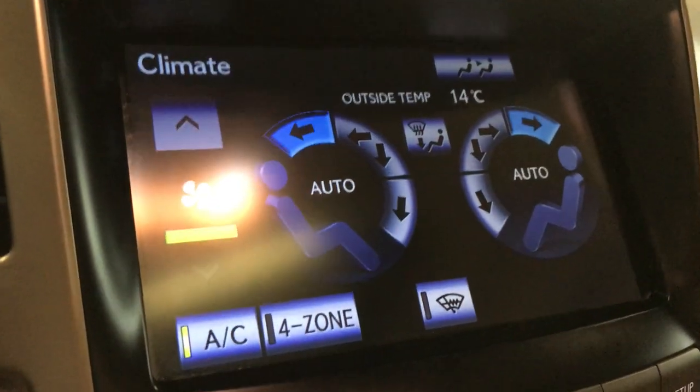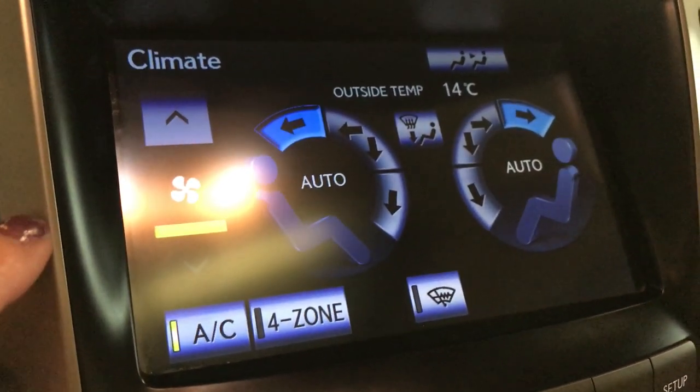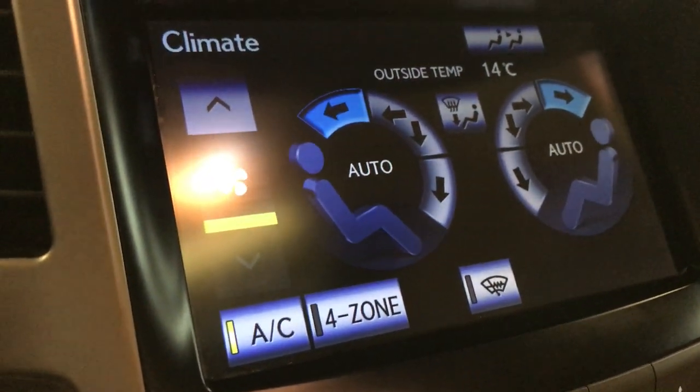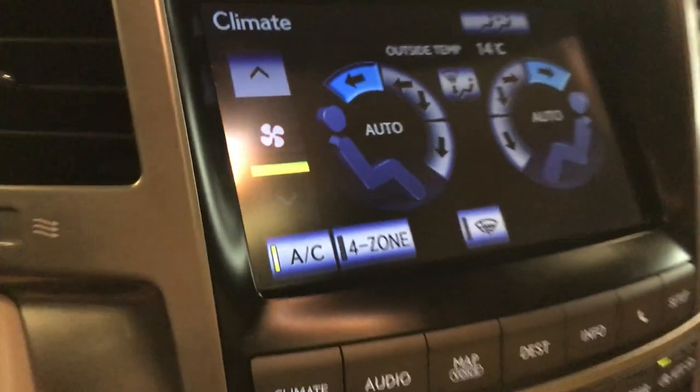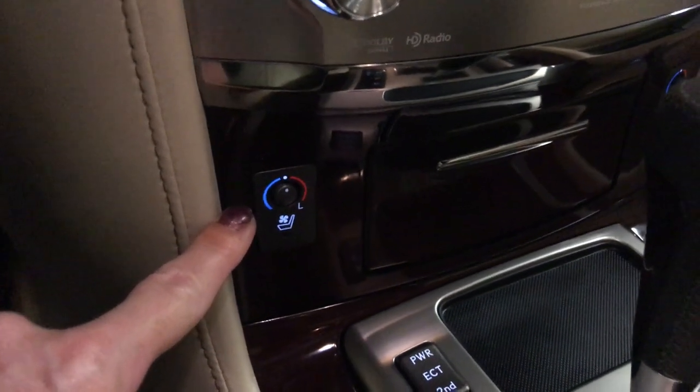It comes with four-zone independent climate control — temperature, fan, and direction can be found up here or down below. There's an AC button, windshield wiper, and de-icer located above. Down below you have your climate shortcut, audio system, and CD player. It comes with heated and ventilated seats with three settings.